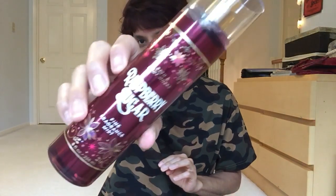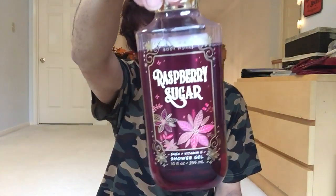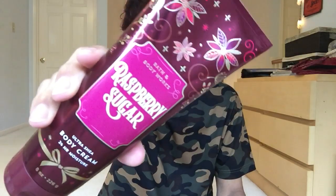I do Bath & Body Works hauls and reviews all the time because I just can't quit Bath & Body Works. Love it so much. So I'm reviewing Raspberry Sugar. This is the spray. I'm a huge fan of this scent. It is fantastic. This is the shower gel — I used it in the shower this morning — and the cream. I've been using it since last night.